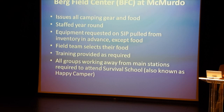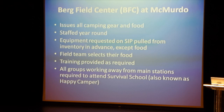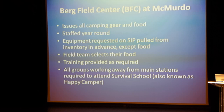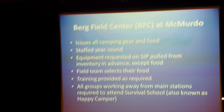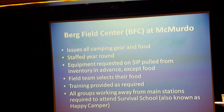They pull everything except food. They're going to work with you to pull your food, but they're not going to suppose they know what you'd like on your day-to-day menu. They also evaluate where you're going and whether you need additional training before going out into the field. Each and every group that goes away from the main station, even if it's for one day, is required to go through a survival school, also affectionately known as Happy Campers.